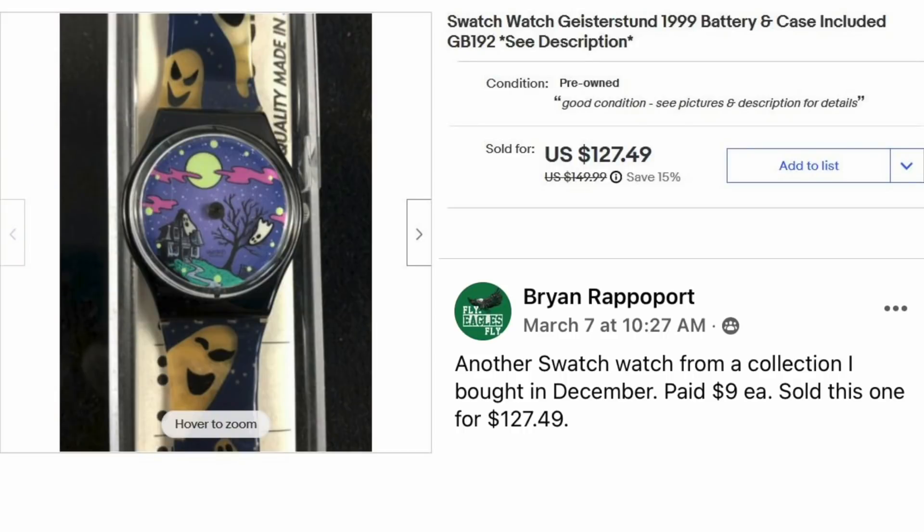Brian Rappaport has another Swatch Watch from a collection he bought in December, paying $9 each. He sold this one for $127.49. It's a Swatch Watch Geisterstund, with battery and case included — a very cool looking Swatch.